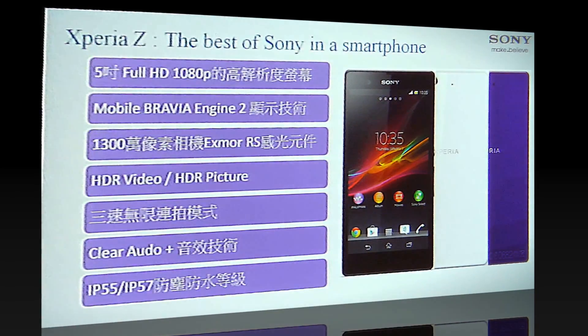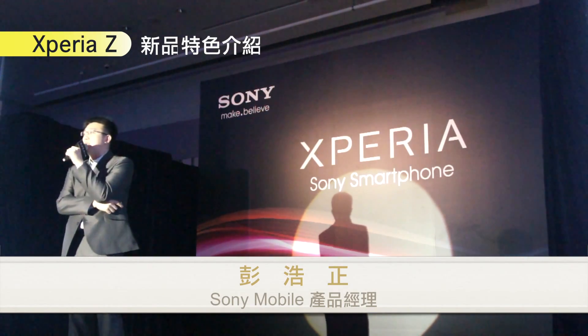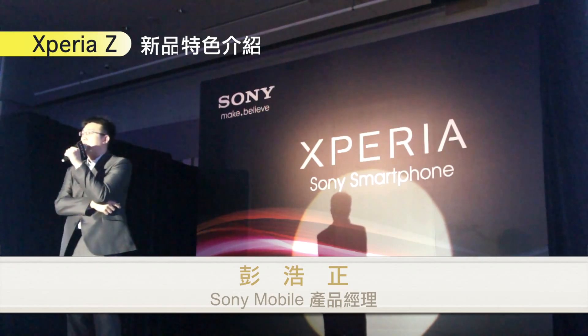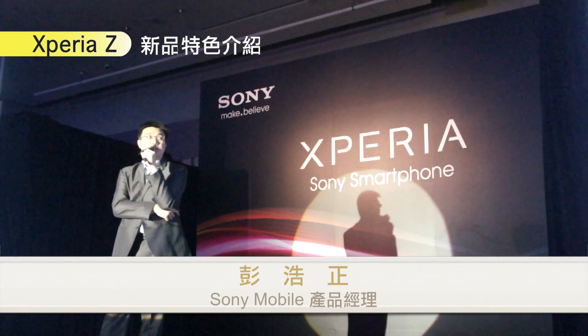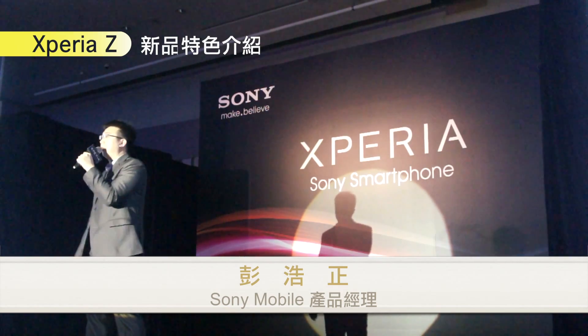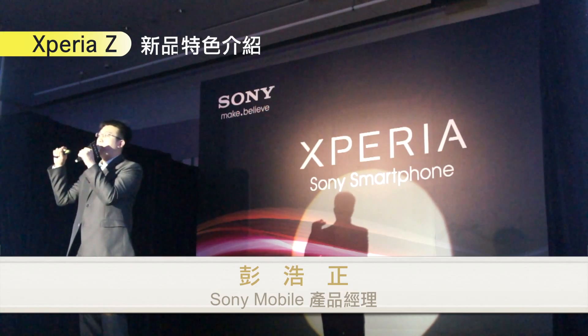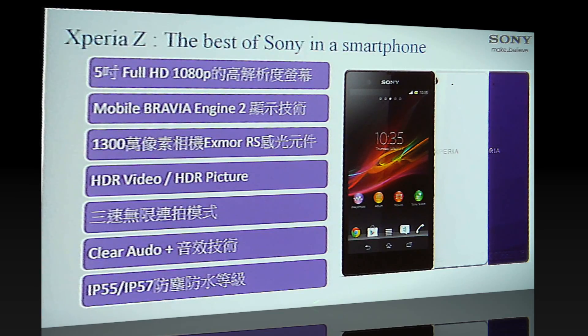好，Xperia Z 我們來做個簡單的回顧。講了這麼多，我們做個很快的回顧：Xperia Z 是搭載 5 吋 1080P 螢幕的智慧型手機，它有 Mobile Bravia Engine 2 的顯示效果。在照相的部分，它有 1300 萬的 Exmor RS 感光元件，然後它是全球第一支可以支援 HDR Video 的手機。它有著 7.9mm 的機身加上雙鏡面的設計，最重要的是它還可以防水。